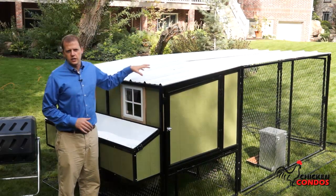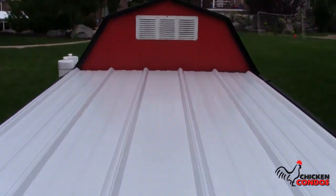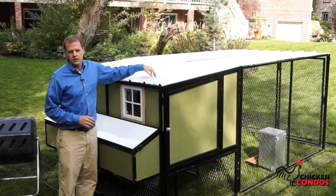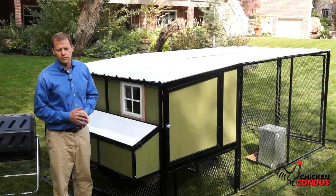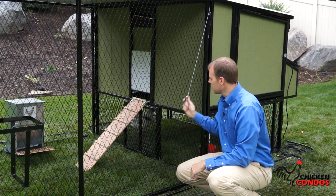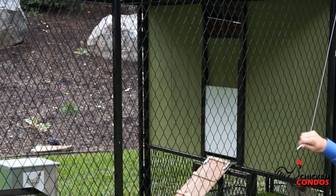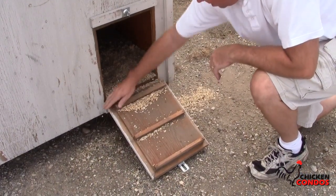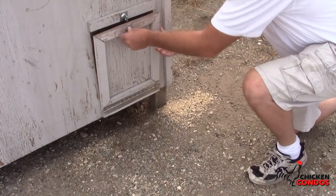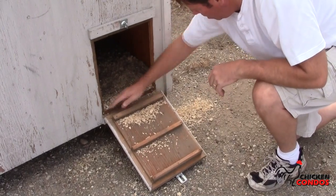Another feature of the chicken condo is the solid steel roof. This stops predators getting in from above. It's impenetrable, so nothing's getting in through this roof. It keeps the predators out and also the elements out. A sliding chicken door allows you to open and close the door from outside the run. Also, the door is designed so debris will not keep it from closing. Most chicken coops are built with a hinged door that collects debris, preventing operation of the door.